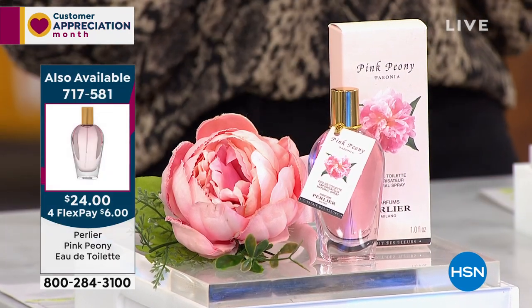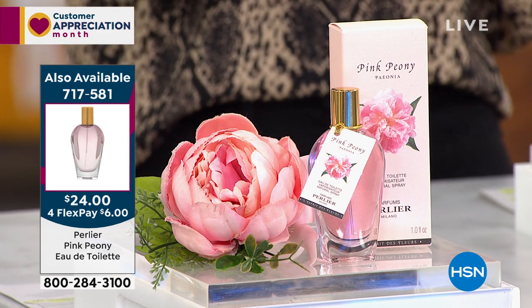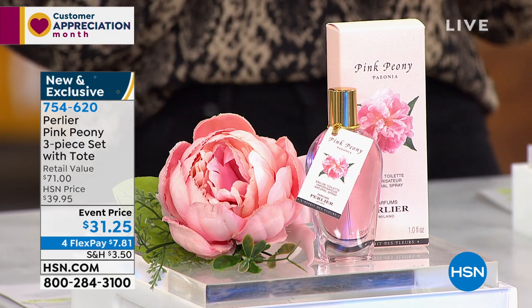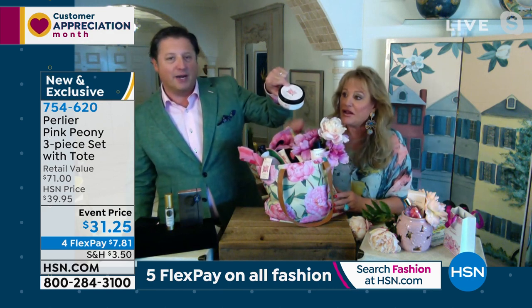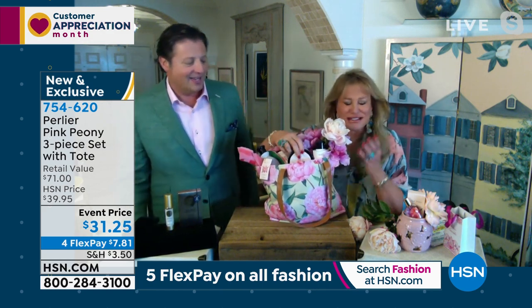I'm probably going to get in trouble for ruining this surprise — the three-liter pink peony shower gel is on HSN.com as a launch right now. There are only a few available. I can't believe that the price of the entire kit is less than the price of just the body cream alone — the body cream costs more than this entire kit.